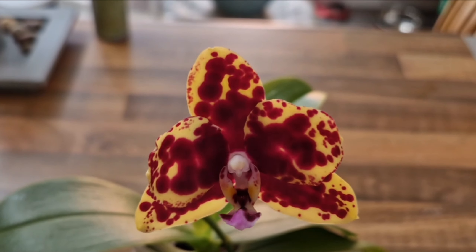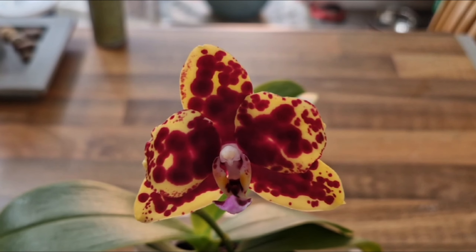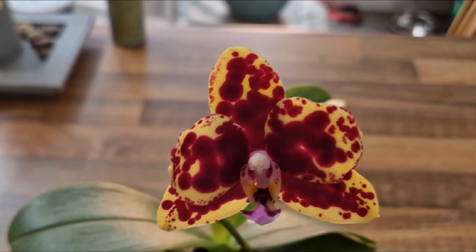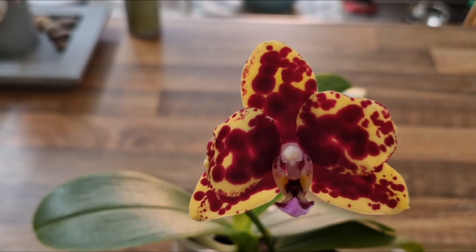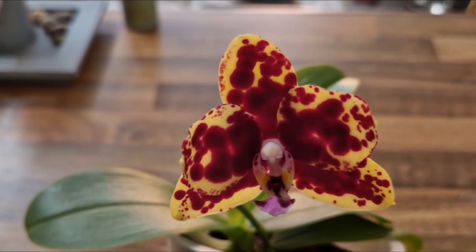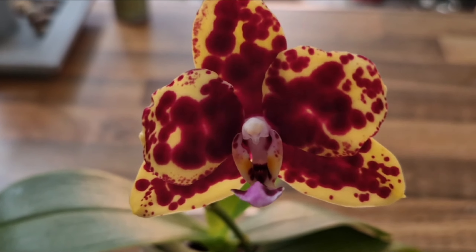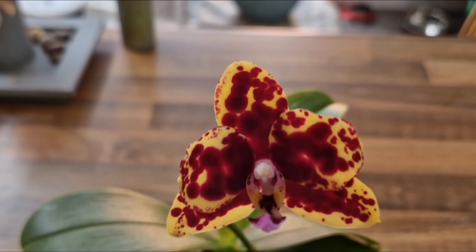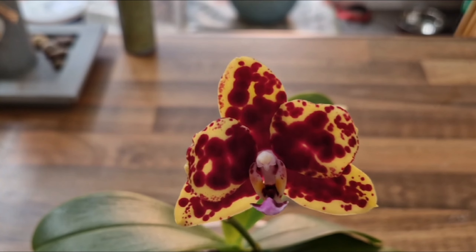So that's it for today's video — those are the orchids that are in flower and in bud in my collection. I'll be doing an update with the ones that are in bud very soon, once the buds open and they develop their gorgeous flowers. But for today, thank you very much for watching and I'll see you in my next video, bye.